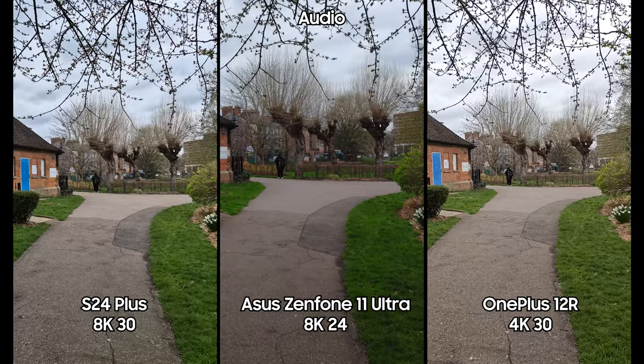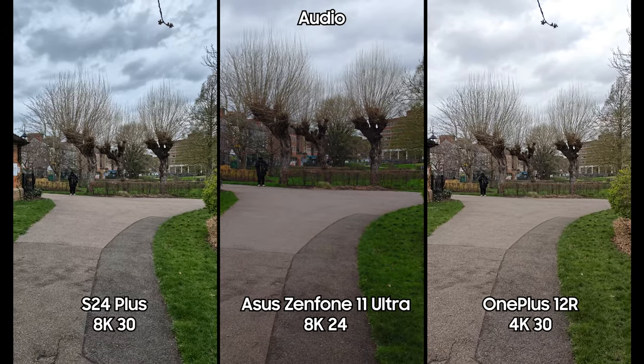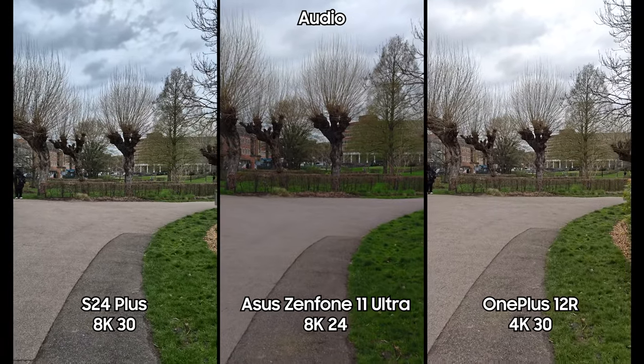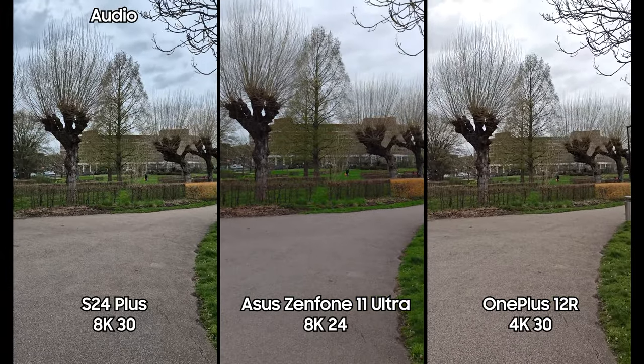We are now recording in 8K 30fps mode on the Galaxy S24 Plus, 8K 24fps on the Asus Zenfone 11 Ultra, and 4K 30 — the maximum resolution — on the OnePlus 12R. We're seeing how image quality, stabilization, and field of view compare at these highest resolution settings.